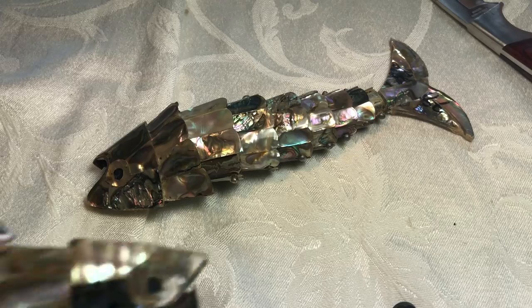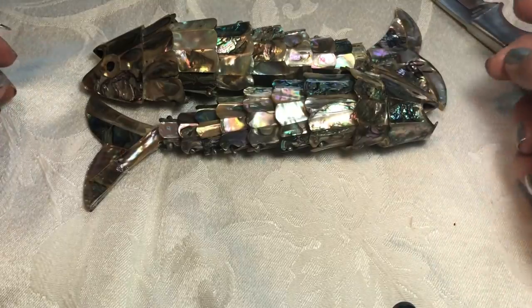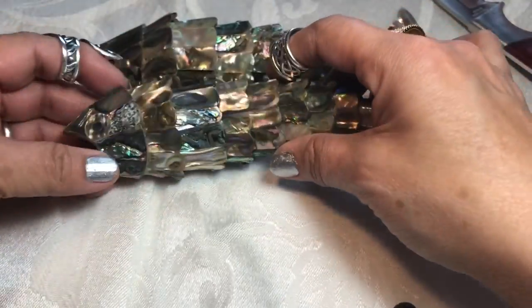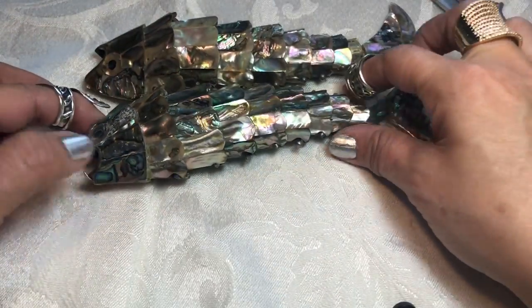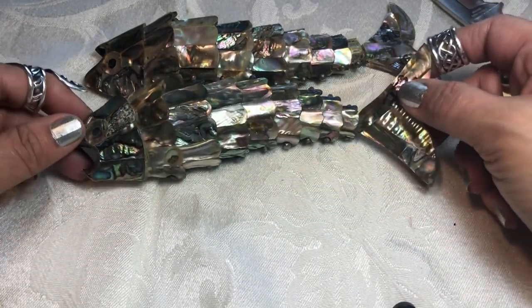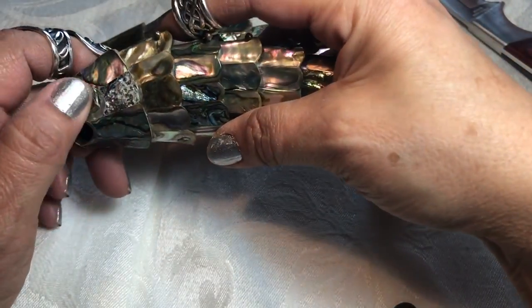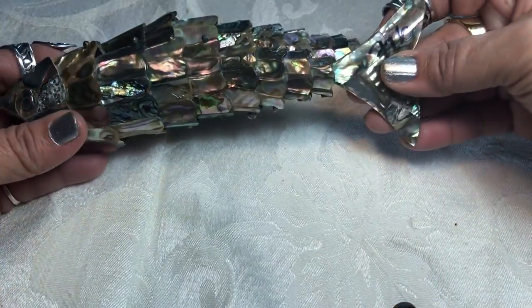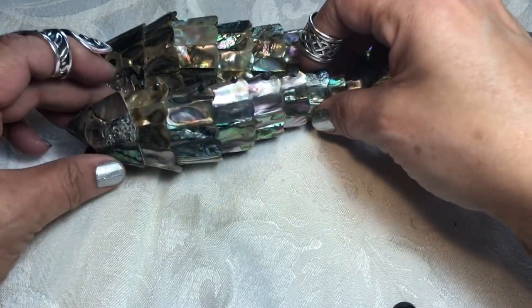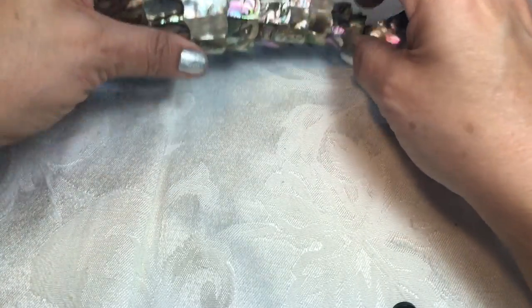Insanely cute — two bottle openers! Oh my gosh, they're almost the same size; I think one's a little smaller than the other. They are so cute. That is amazing barware — that is cute. I may have to gift one to my son or my daughter — they both like craft beer. Those are so pretty. Thank you Vanessa, I love those.